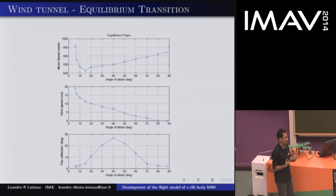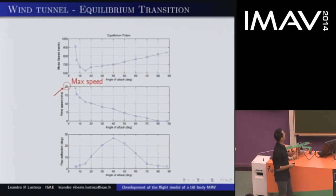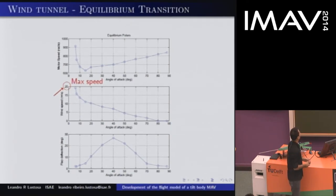Another study we did is what we call the equilibrium transition: we wanted to know what is necessary to make all forces and moments go to zero — whether we can actually maintain sustained flight. We were able to zero the forces and moments for all positions from 0 to 90 degrees angle of attack. On the first graph you can see motor speed, on the second wind speed, and on the third the elevon deflection necessary. From the second graph, the maximum wind speed for achieving equilibrium is 20 meters per second — this is the maximum speed of the Mavion as computed by the tunnel, though we can actually go faster.